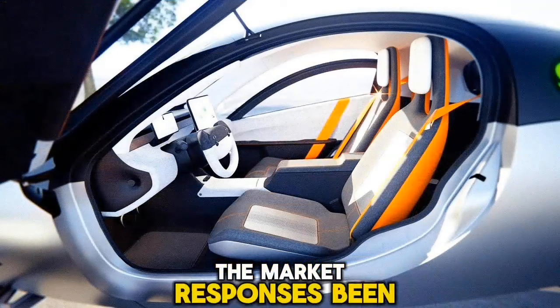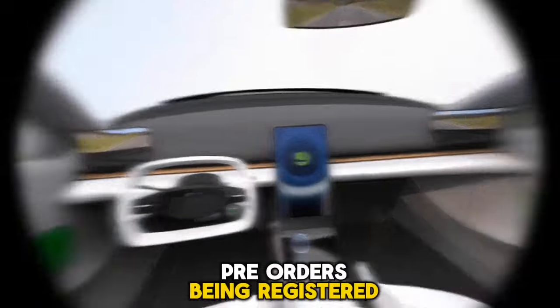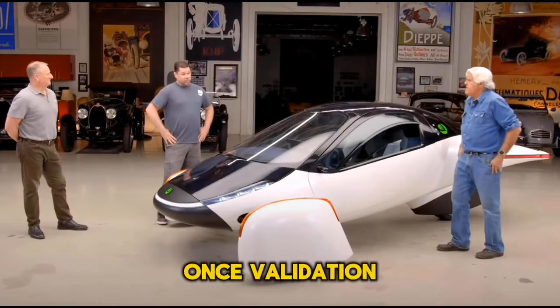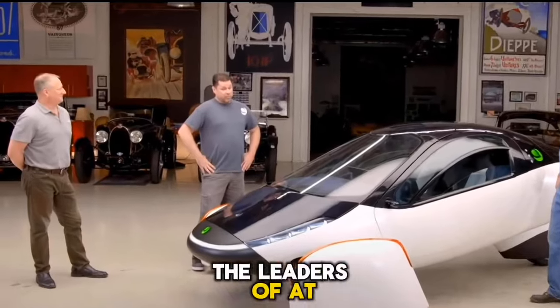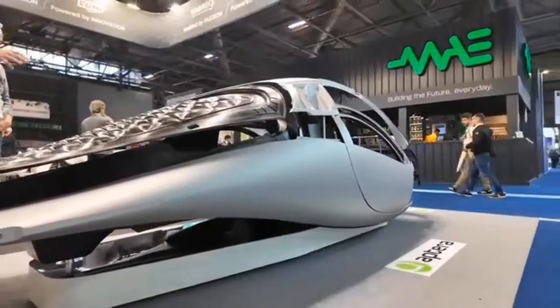The market response has been encouraging, with a surprising 43,000 pre-orders being registered despite the hurdles presented. Once validation units are distributed and third-party evaluations are carried out, the leaders of Aptera anticipate that this number could climb significantly. The positive response from the market paints a powerful outlook for Aptera's future.